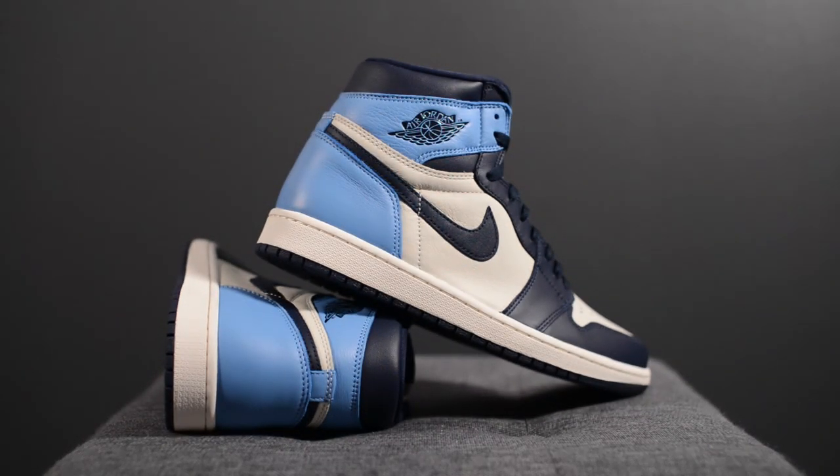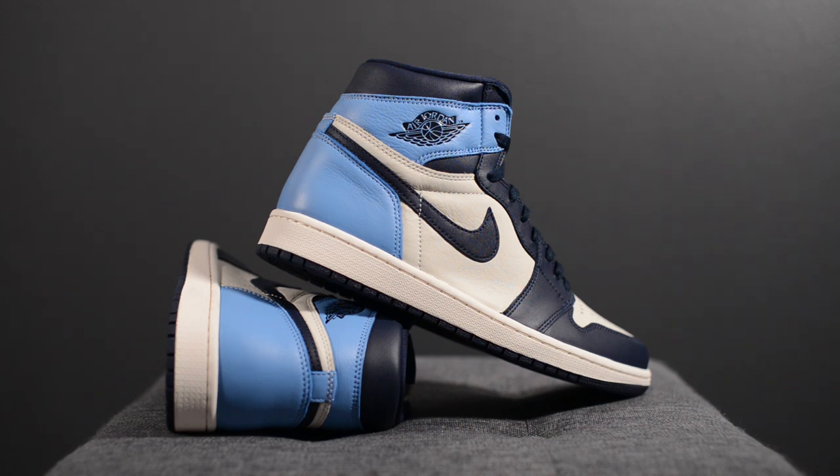In terms of sizing, these fit exactly like all my other Air Jordan 1 highs, so for me that means 10.5, and for most people that means sticking true to size. So whatever size you normally wear in the Air Jordan 1s, I'd recommend just sticking with that same size.